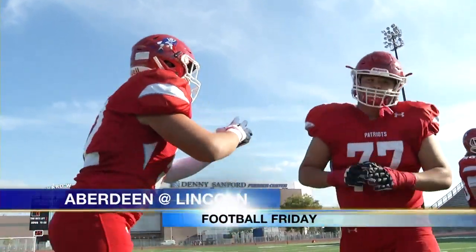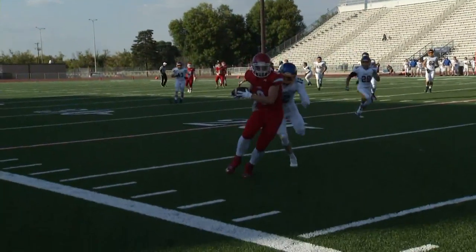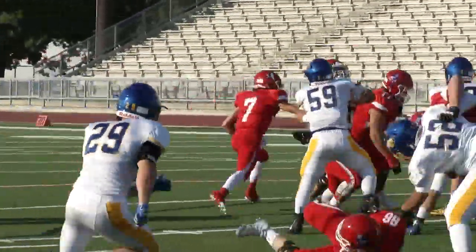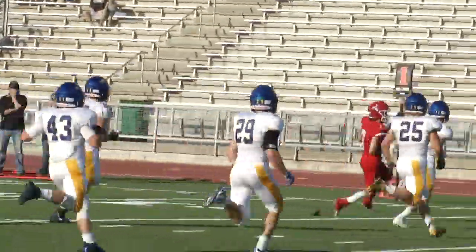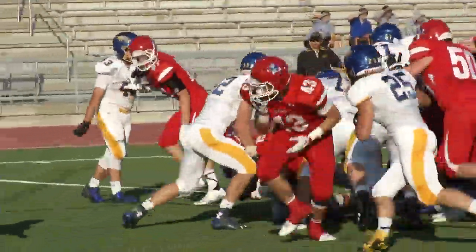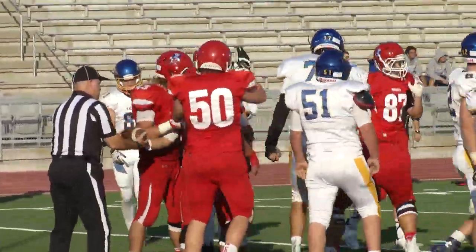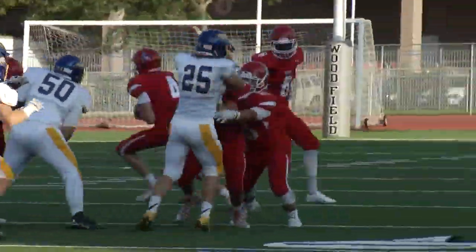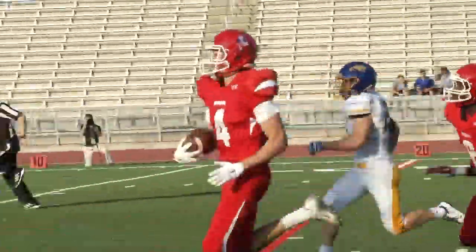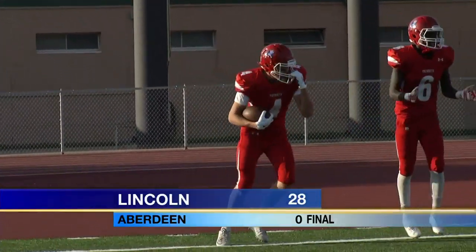The Aberdeen Golden Eagles lost a high-scoring affair against Yankton last Friday night. Tonight they played Lincoln in the first game at Howard Wood. Tyler Schlombaum makes a nice catch from Cole DeBerg, and then DeBerg keeps it and takes it in — that made it 7-0. In the second quarter, Jesse Nelson punches it in for 14-0 in favor of the guys in red jerseys. Then Polo Peter takes the handoff on a reverse to Lee Ransom — 63 yards, scores. Lincoln wins with great defense tonight, 28-zip.